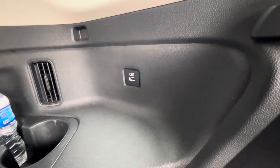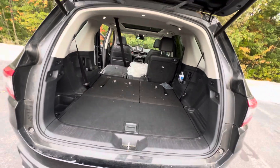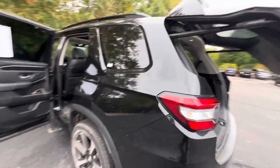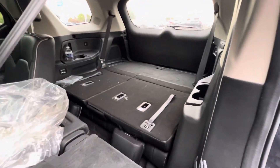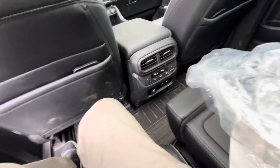You also have USB-A ports on either side as well as two cup holders for the third row. The liftgate is power-programmable to the height that you desire. See all that room back there — second-row seats are super comfortable with plenty of leg room for all your passengers.